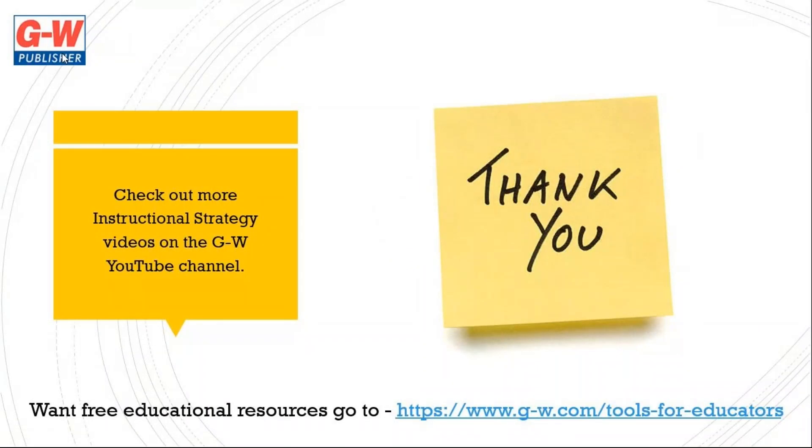I hope that the sticky note parking lot instructional strategy will help you develop a quick, easy way for students to communicate what they have learned or what they still need help with. Thanks for joining us, and all at GW hopes that you have a great school year.